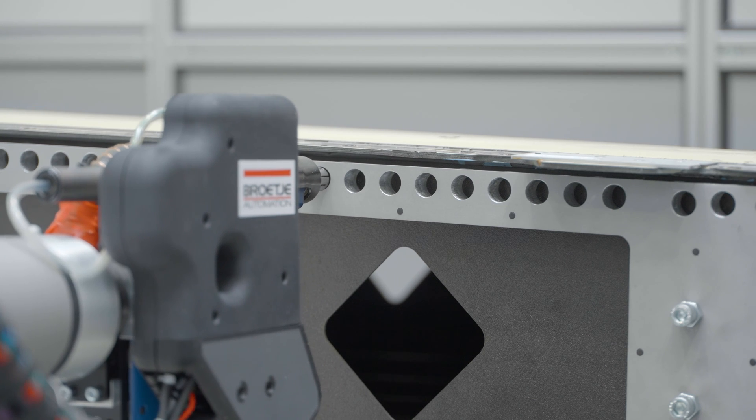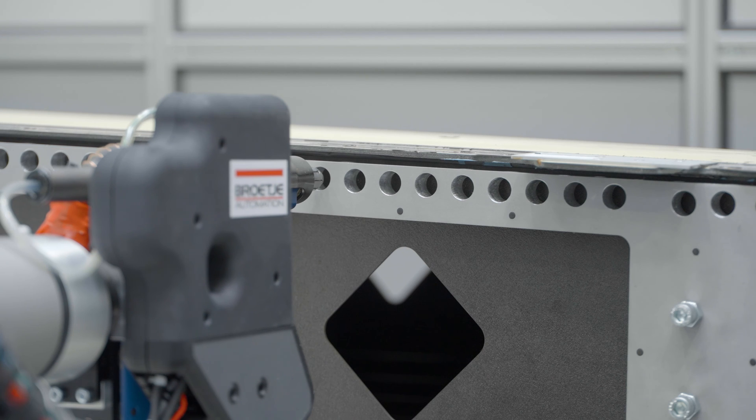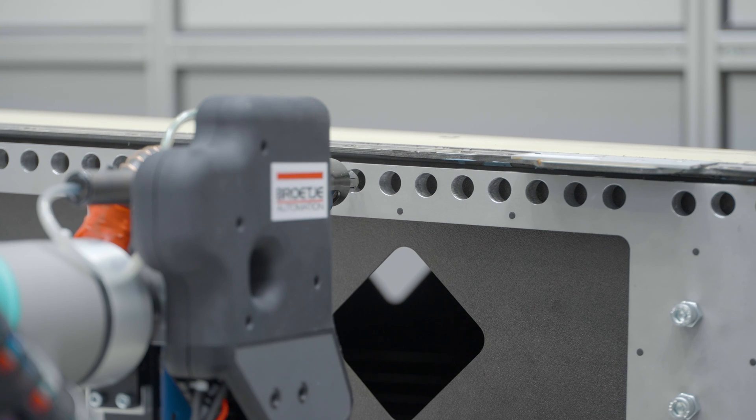The end-effector is then clamped. As a result, the process forces that occur during the drilling process are directed into the template and the robot is not pushed away.